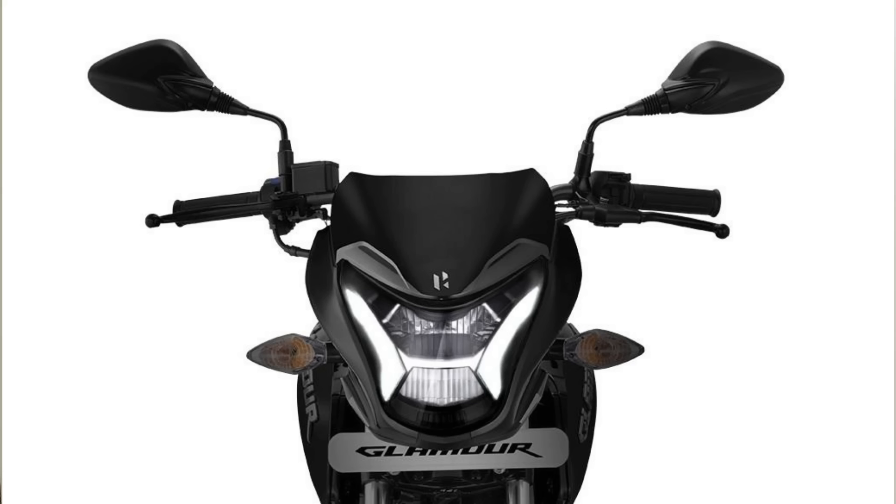So what are the features of the Glamour X-Tech variant? The first difference is a complete LED setup. Compared to the halogen setup, it offers 34% more powerful reach, improving headlight visibility significantly.